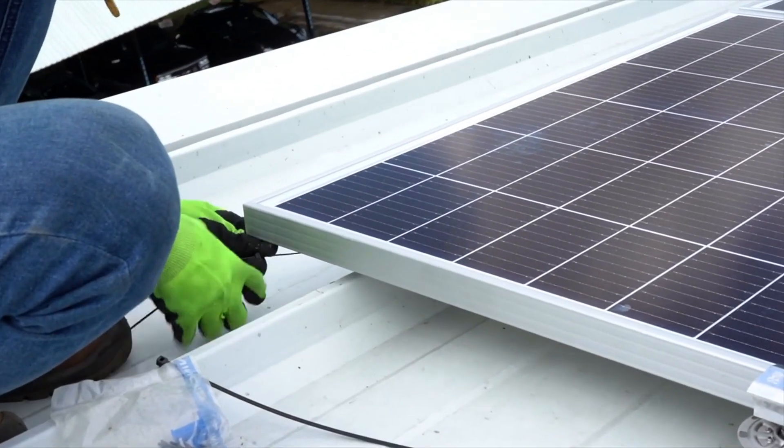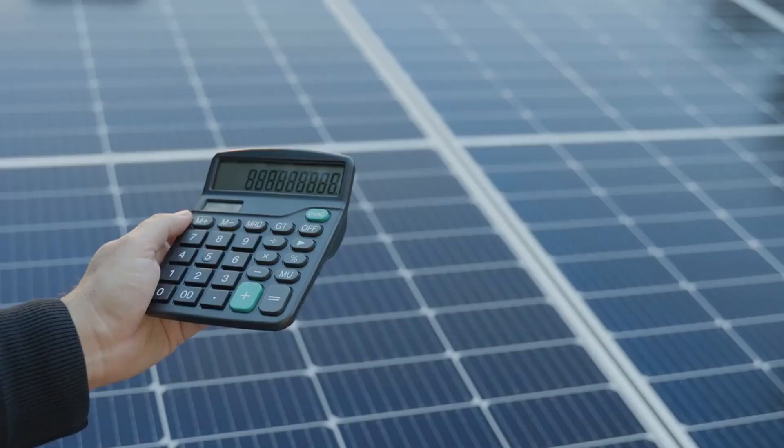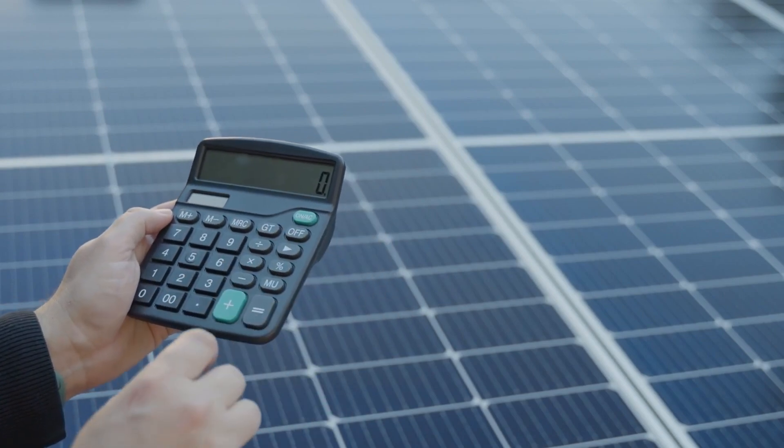Some solar enthusiasts even adjust their panels a few times a year to keep them optimized. But don't worry — we'll explain how to calculate all of this in just a moment.